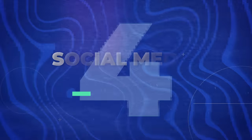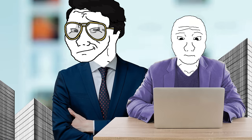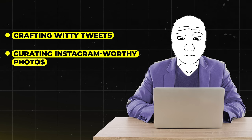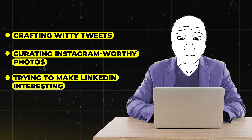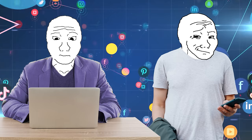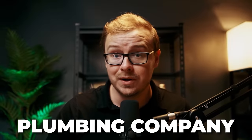Speaking of managing online content, let's move on to a job that's all about creating it — a social media manager. Selfie queens and meme lords, this one is for you. As a social media manager, you'll be the mastermind behind a company's online presence. Your job? Crafting witty tweets, curating Instagram-worthy photos, and trying to make LinkedIn interesting — good luck with that last one. You'll be juggling multiple platforms, engaging with followers, and trying to make even the most boring products seem cool. Think you can make a plumbing company go viral? This might be the job for you.